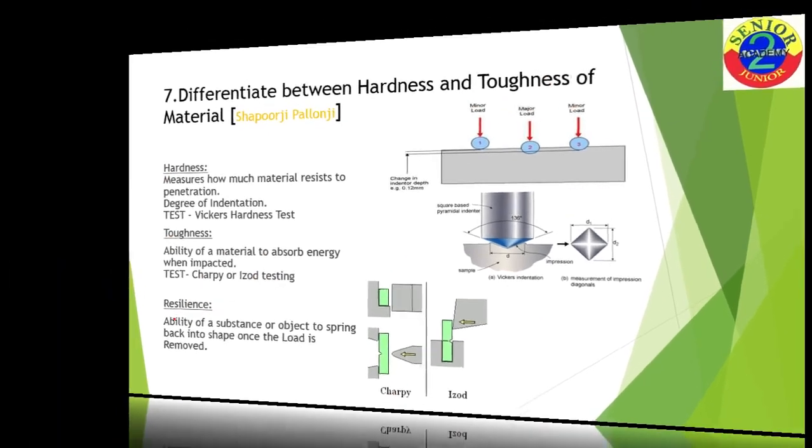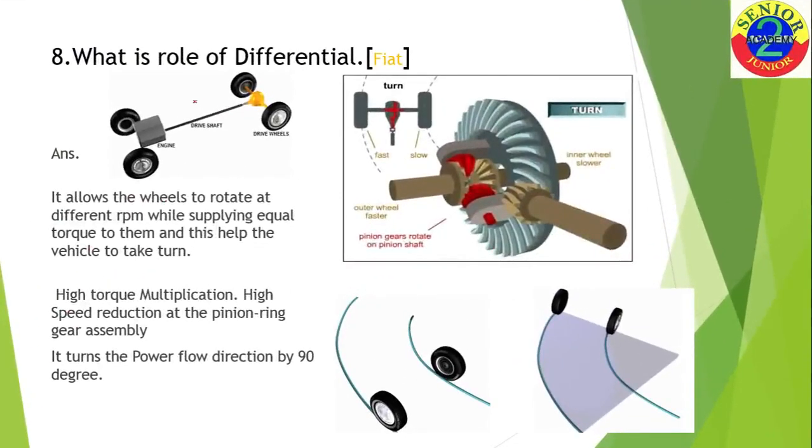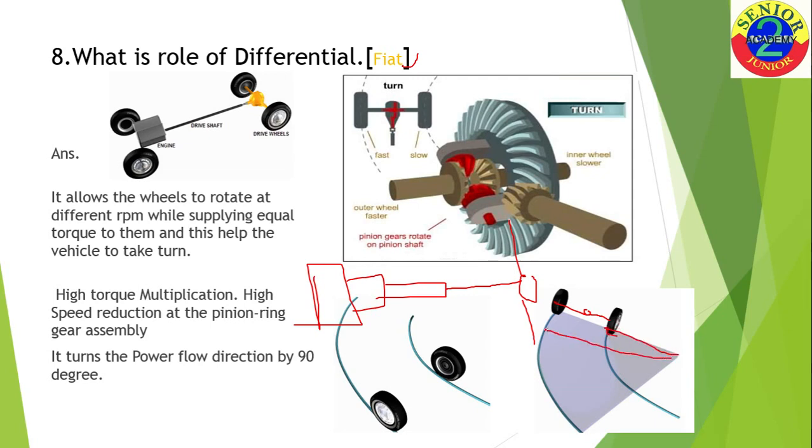The next question is: what is the role of a differential? This was asked at Fiat. First, let me explain where the differential sits: you have an engine, then a clutch, then a gearbox, then a propeller shaft, then a differential, and then the wheels. When your vehicle is turning, the inner wheel has to travel a less distance compared to the outer wheel.